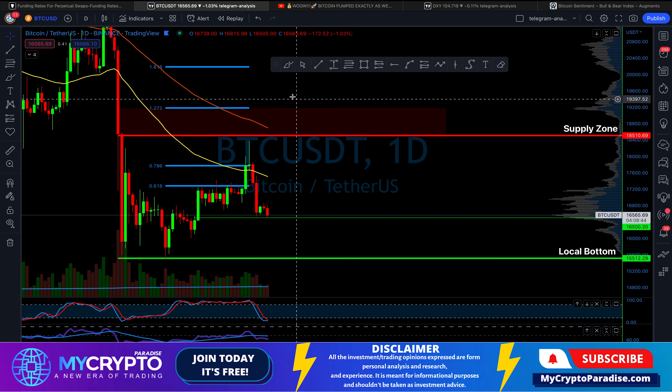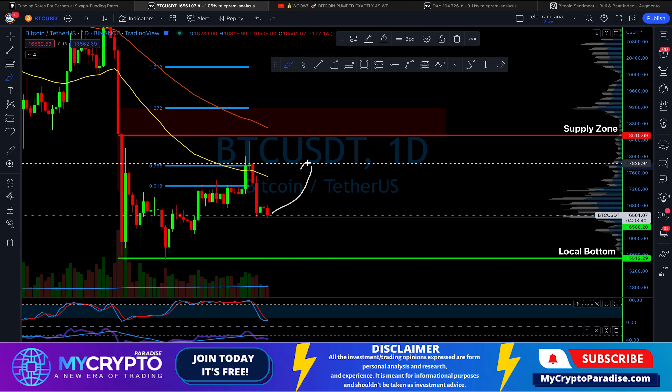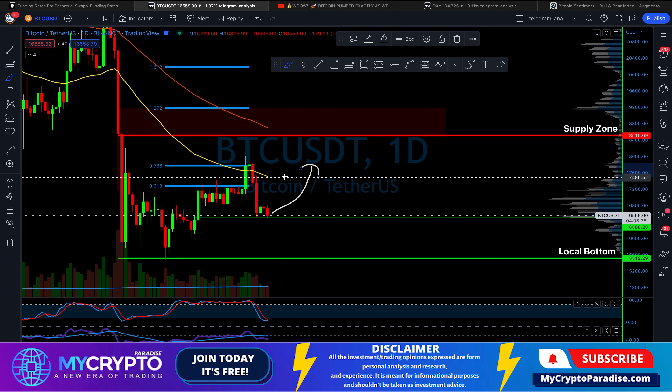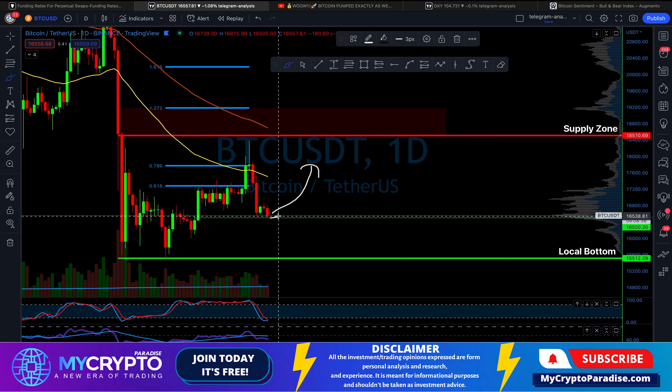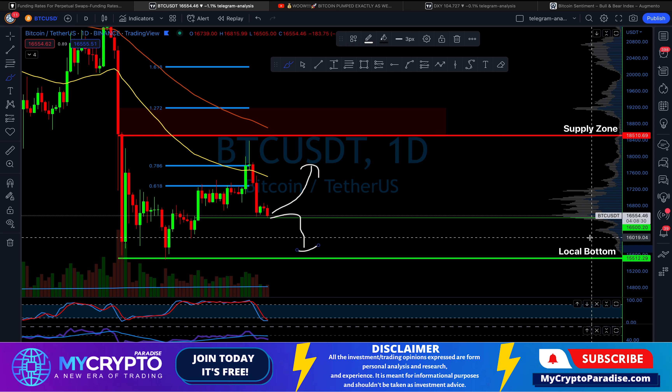Right now it's a decision time — is it going to pump back to the supply zone or to the nearest resistance level, or are we going to break the support zone and retest the local bottom? You will get to know what is going to happen next with the highest probability again in this video, so sit back, relax, and let's get into it.